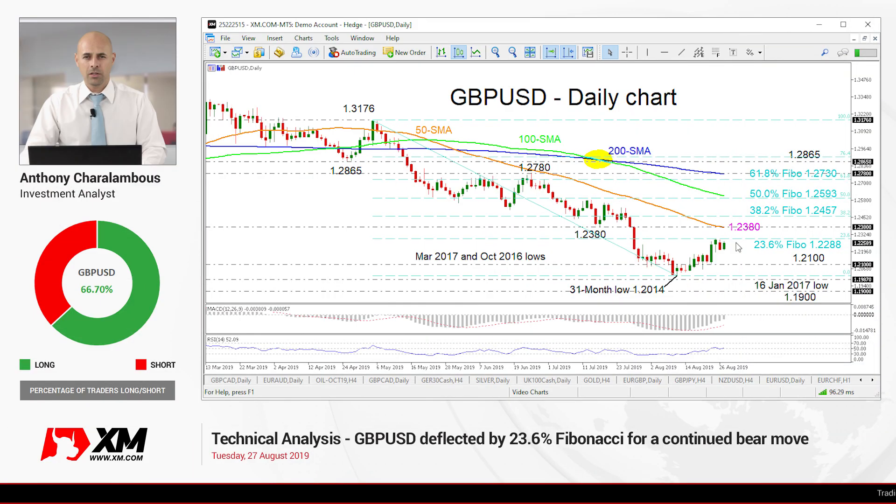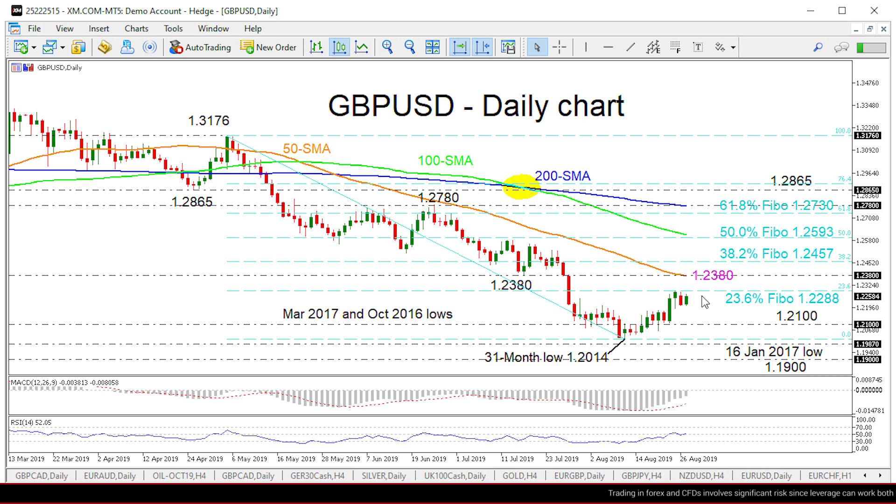Hello and welcome to another technical analysis here at XM.com. Today we'll be looking at GBPUSD. Zooming into the chart, we can see that the sellers pushed the price below the 1.2288 barrier this week, which is the 23.6% Fibonacci retracement level of the down leg from 1.3176 to 1.2014.